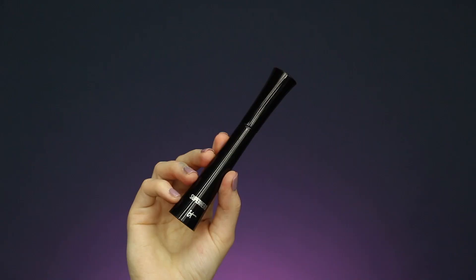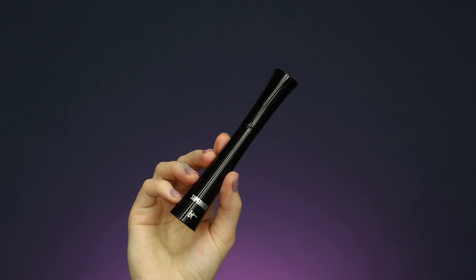My next favorite BoxyCharm product this year is a mascara — the It Cosmetics Superhero Mascara. Every time I wear this I get compliments on how long my lashes look. This mascara seriously makes your lashes look so long and it's a very black mascara, which I love. It does flake a little more than my other favorite, the Grande Cosmetics Grande Mascara, but this one is really good. I love that we get products from It Cosmetics, which is a higher-end brand, in our box.